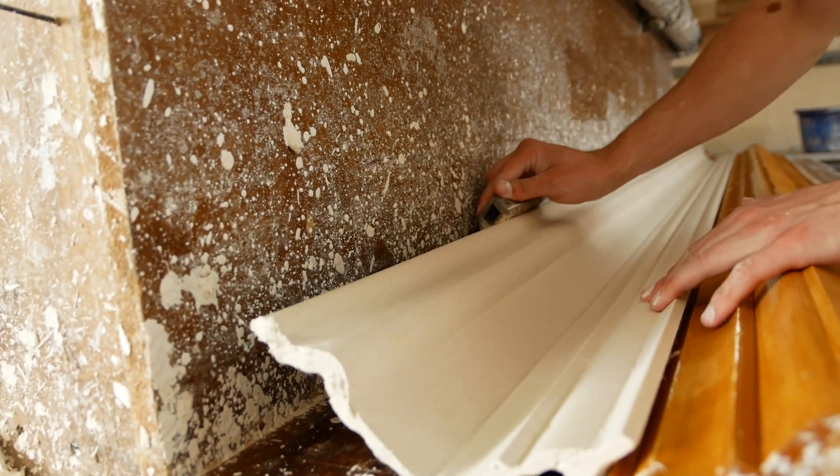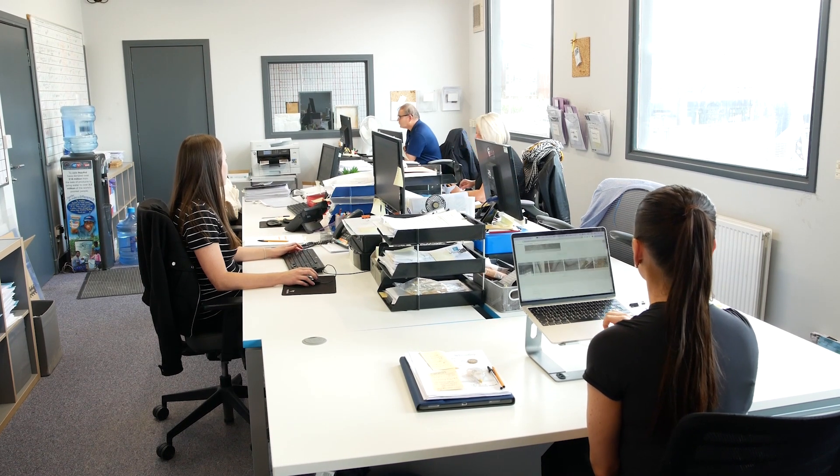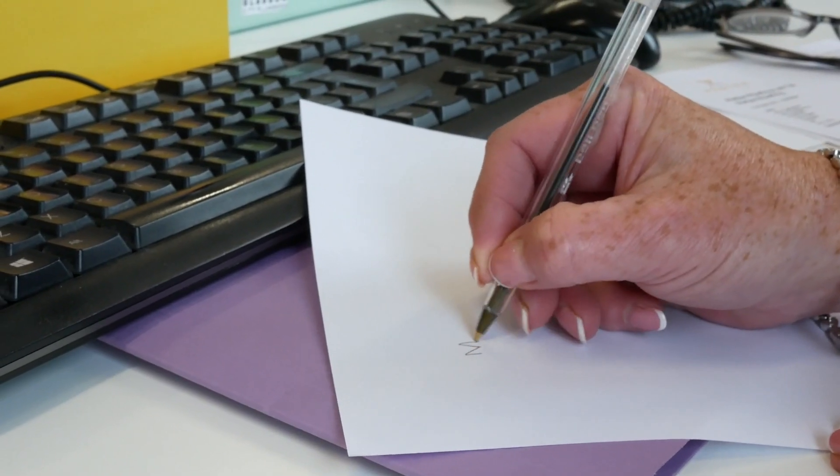Explore our collection of cornices, dado rails and panels, or work with our team to design something truly bespoke. Every design tells a story, whether you're restoring a listed building or creating a modern masterpiece.